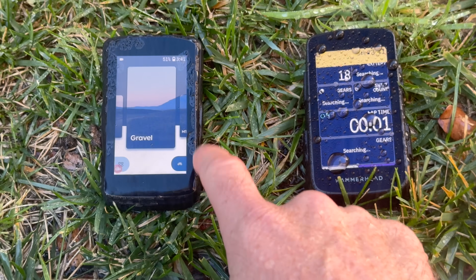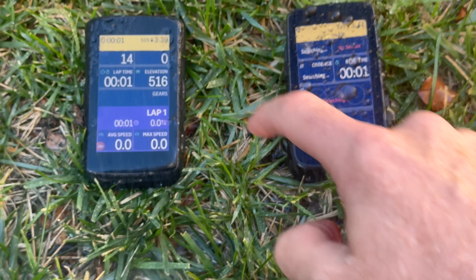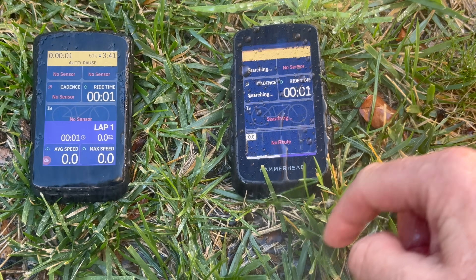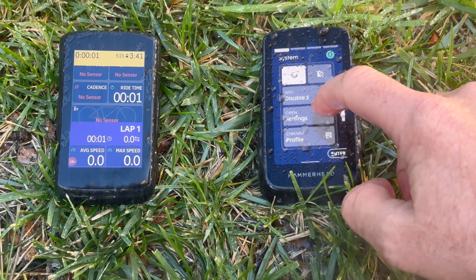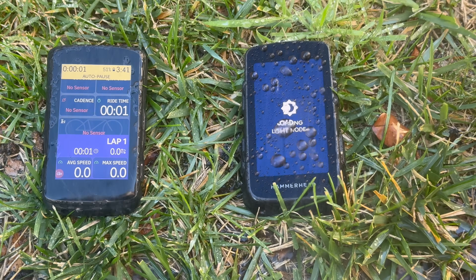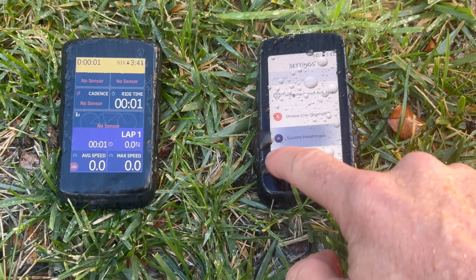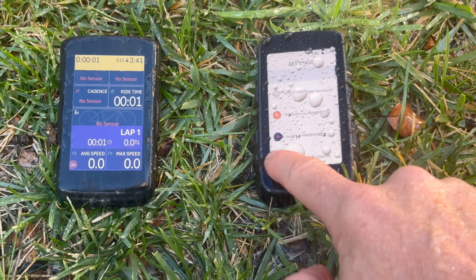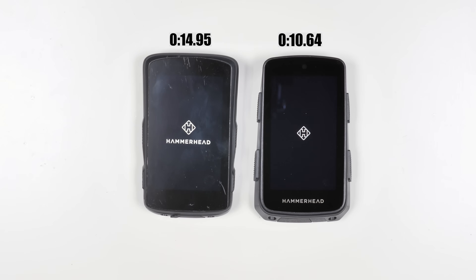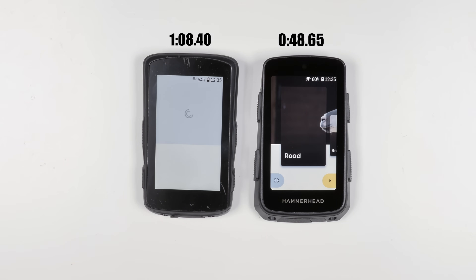When it comes to operation in the wet, nothing really works that well with touchscreens and water — in my artificial wet weather test, both units were doing pretty much their own thing. If you're riding in the rain, I'd be using the touchscreen lockout option and using the buttons to navigate, or even better, using the new button integration with SRAM AXS. In regard to boot time, it has been improved but I wouldn't call it much faster, to be honest.